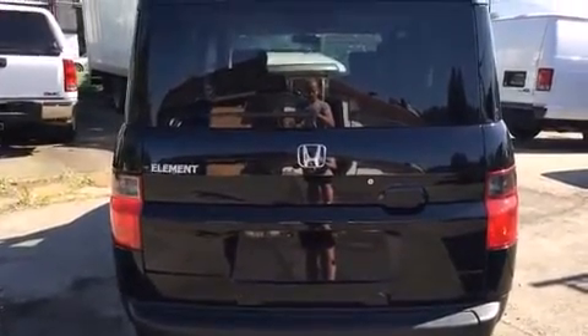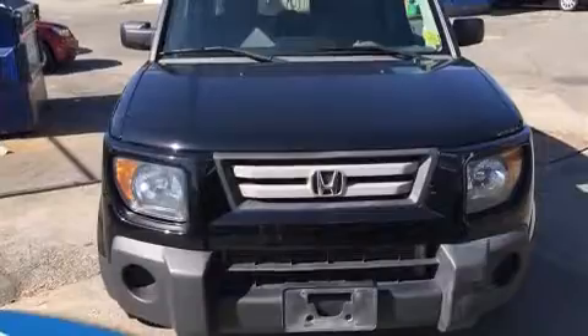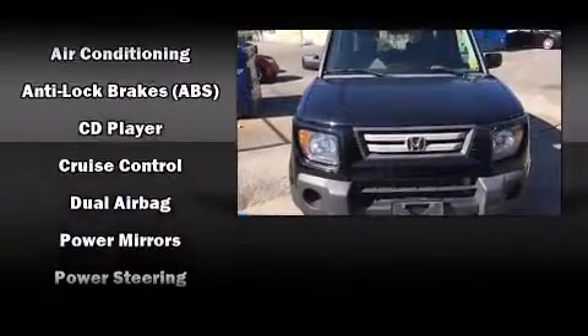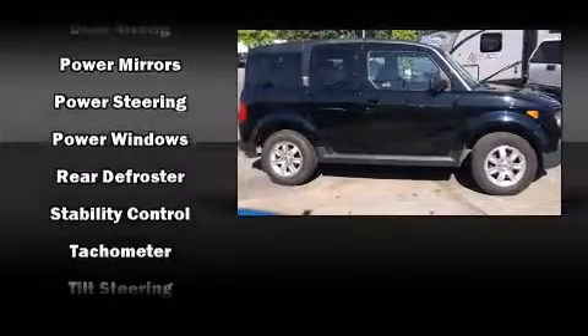Honda also prioritized safety and security with features such as dual front impact airbags with occupant sensing airbag, head curtain airbags, traction control, brake assist, a panic alarm, and four-wheel disc brakes with AVS.